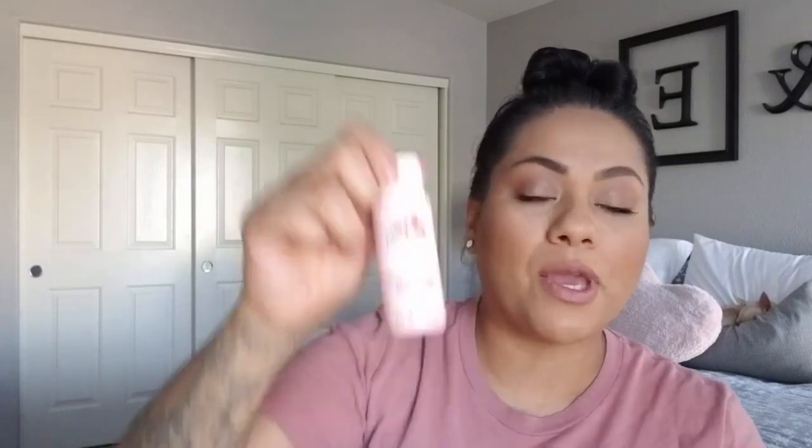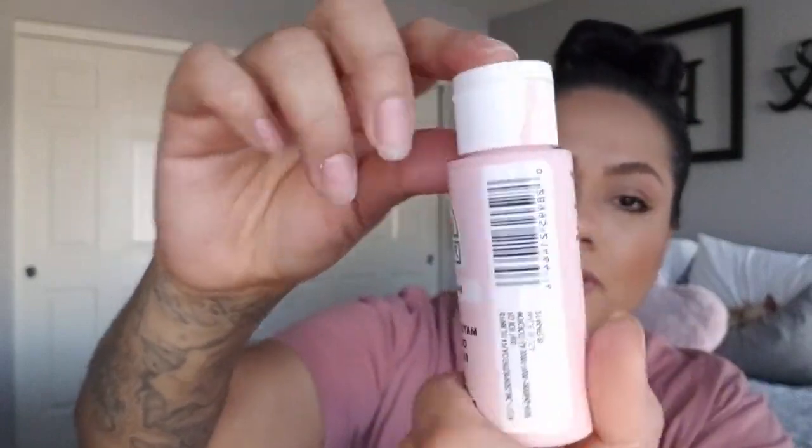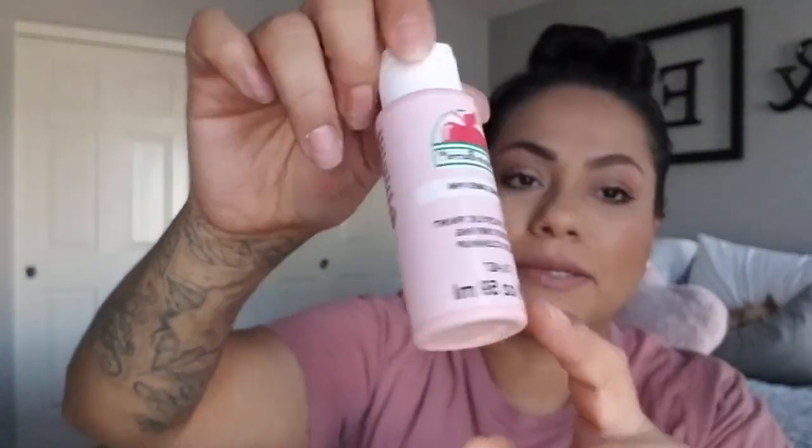I also got a regular pink one — the Apple Barrel cameo pink. It's a super pretty baby pink. I already started using it. These are 50 cents at Walmart. The outdoor ones are $1.37, but I think it's because they're outdoor paints and they last longer.